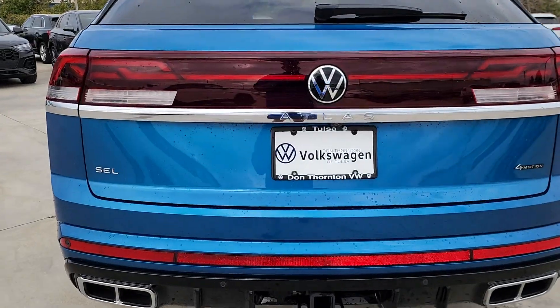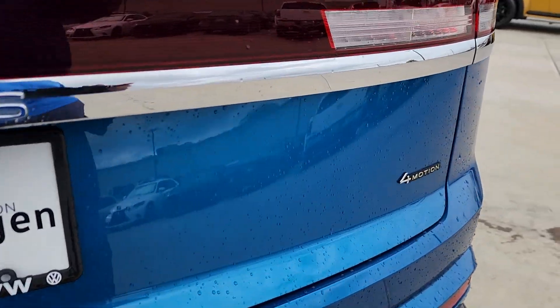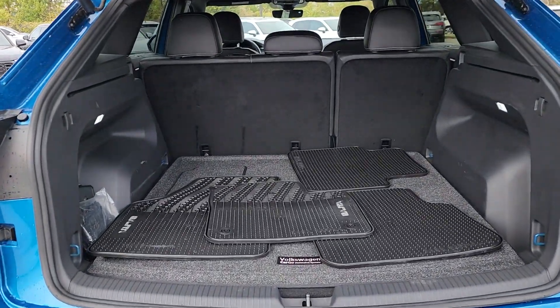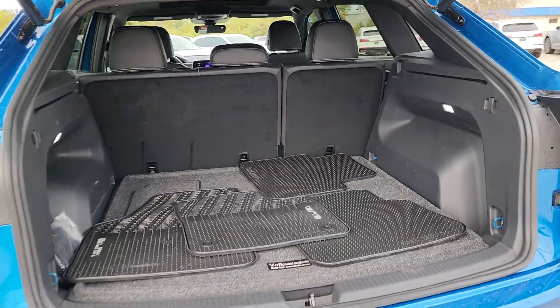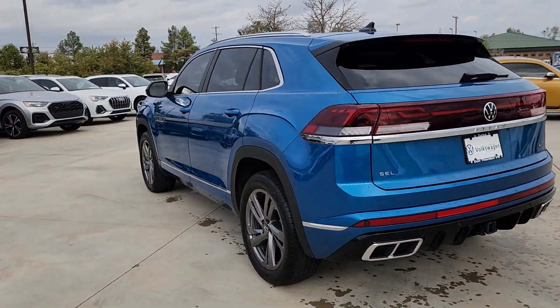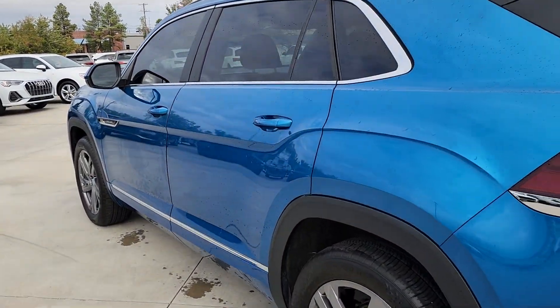Panoramic roof, keyless entry, navigation system, heated rear seat, cooled front seat, fog lamps. Why settle for ordinary when you can have this standout Atlas Cross Sport? Our team will give you an outstanding test drive experience — stop in today.